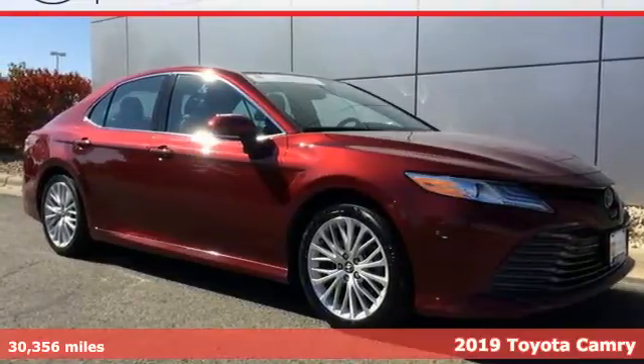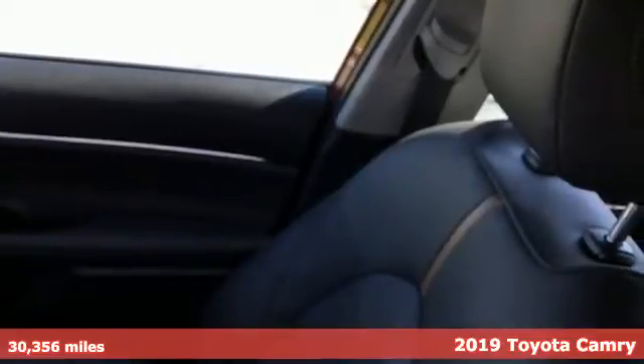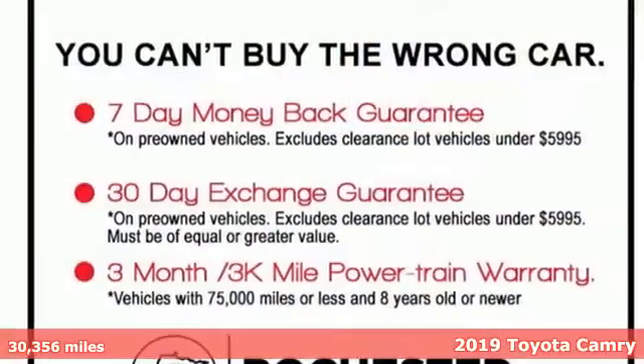Here's the 2019 Toyota Camry. When you're looking for comfort, convenience, and quality, you think Toyota. It comes with all the amenities you need.